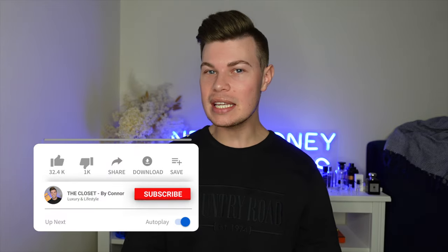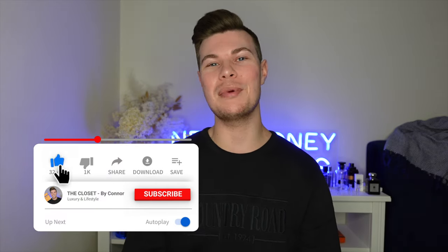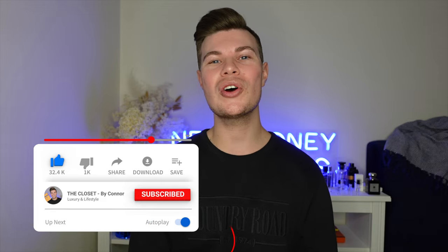Thanks so much for watching, guys. Was there anything you've seen recently that you're very eager to see? Have you seen some of these things — what do you think? Let me know in the comments below. I'd love it if you could give this video a thumbs up and consider subscribing if you haven't already. Thanks so much for watching and I'll see you all very shortly in my next video. Bye!